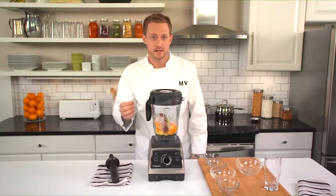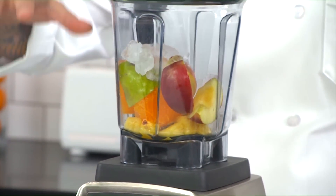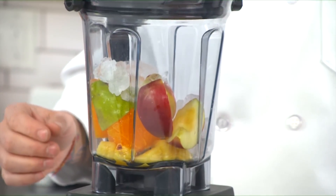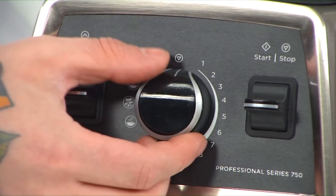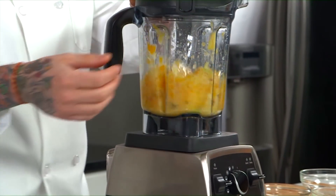Adding the ingredients to the container in the order listed in a Vitamix recipe is key because it helps the machine work most efficiently. For this smoothie, you'll notice we added the softer fruit first, then the firmer fruit, and the ice on top. That's so the ice can help push the other ingredients down into the blade so that everything gets blended quickly and evenly. Select the smoothie program, push start and allow it to run — it will stop automatically.